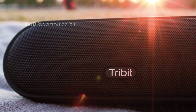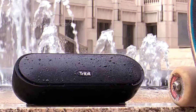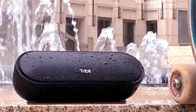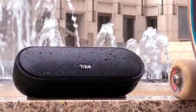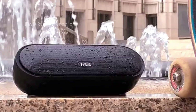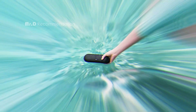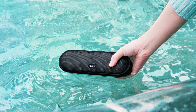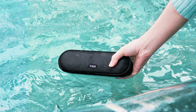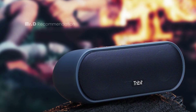The speaker has an Audiobook EQ mode which enhances the clarity of spoken words. It has a 20-hour playtime on a single charge and supports USB-C charging, which is faster and more convenient. It also has a TWS pairing feature, which allows you to connect two speakers together for stereo sound. The control panel on the top lets you adjust the volume, play, pause, skip tracks, answer or reject calls, activate voice assistance, and toggle the extra bass button.